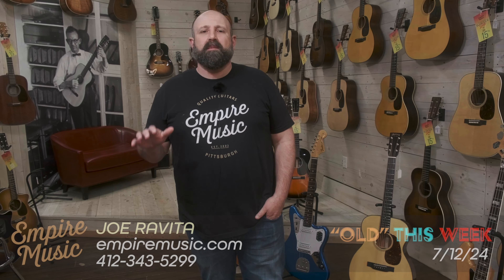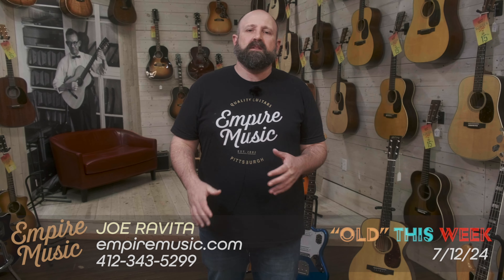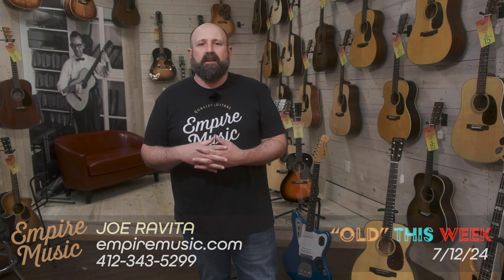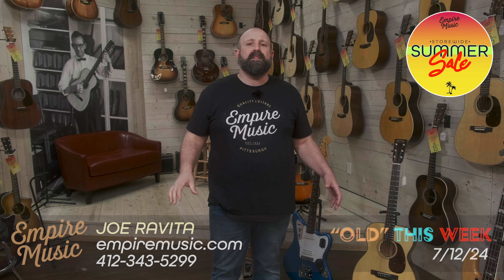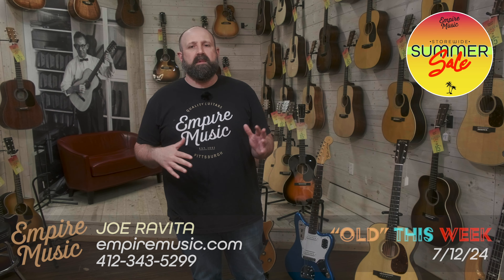What's up everybody? It's Joe from Empire Music, Empire music dot com, in Pittsburgh, Pennsylvania. All this week we've got our summer sale going. We are selling tons of guitars and taking awesome trade-ins. Go to Empire music dot com — right on the home page you're gonna see a summer sale block. Just click on that; everything in there with the code SUMMER20 is automatically 20% off.